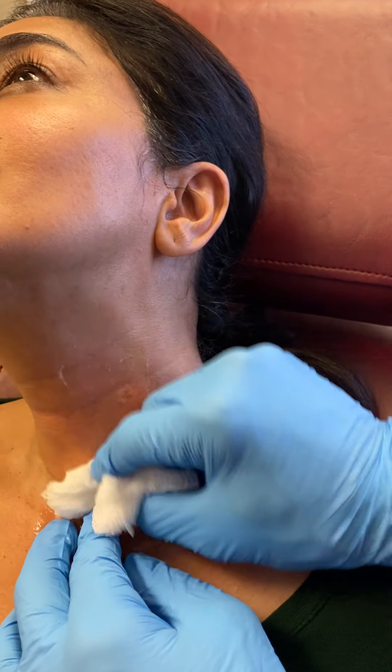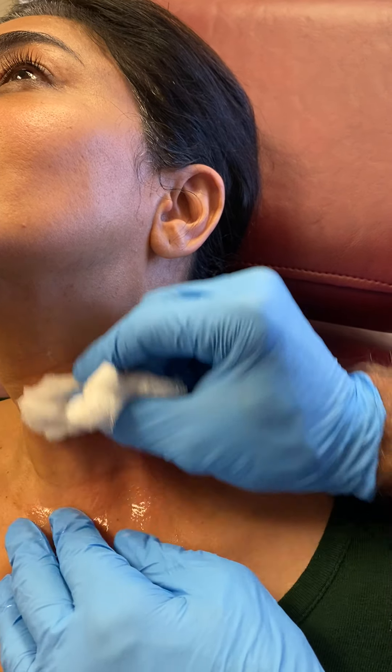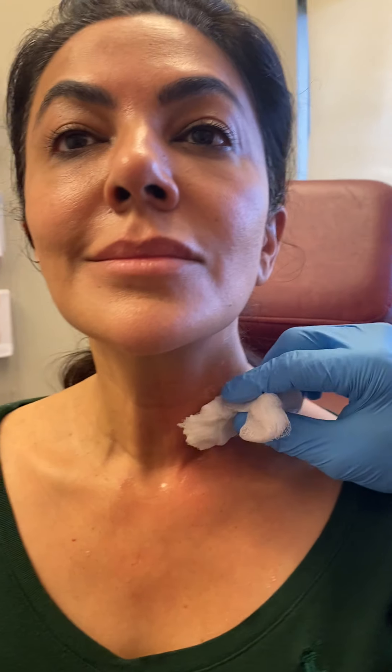What you see in the next few days is kind of like what you'll eventually have in two to three months. Let me sit up for a minute — let's look at you straight on. All right, that skin looks better.